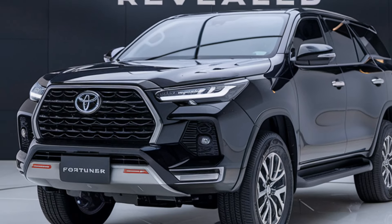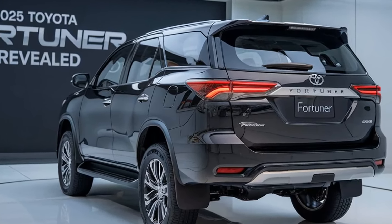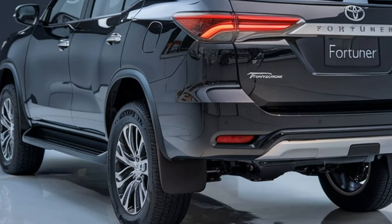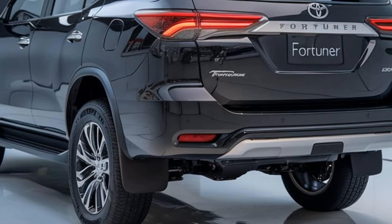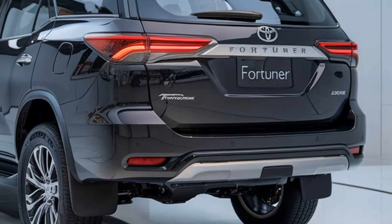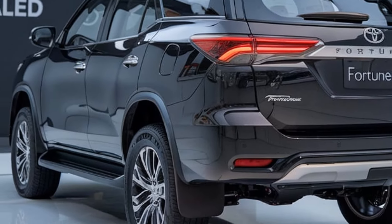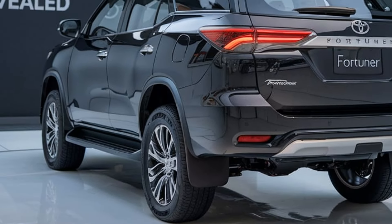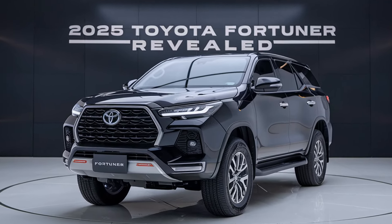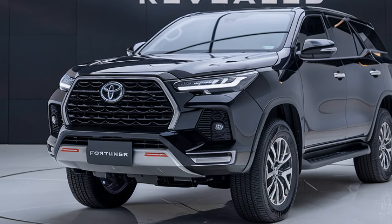Toyota has really upped the tech game. The new ADAS suite includes adaptive cruise control, lane keeping assist, and a 360-degree camera, making it one of the safest SUVs in its class. And of course the Fortuner wouldn't be a Fortuner without its legendary off-road capabilities. With improved suspension, an enhanced 4x4 system, and new terrain modes, it can tackle everything from muddy trails to rocky climbs with ease.